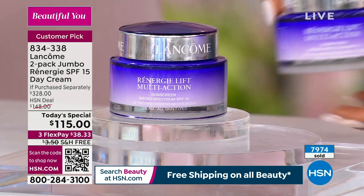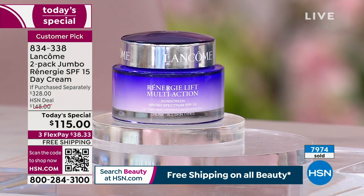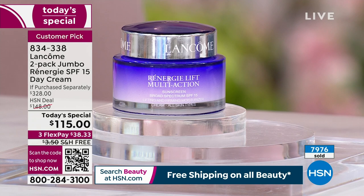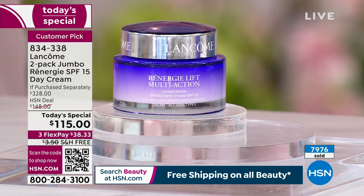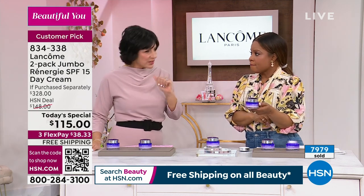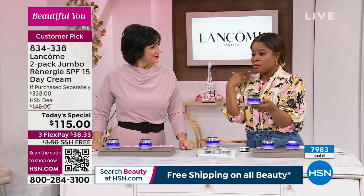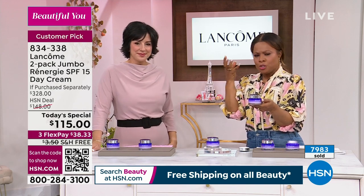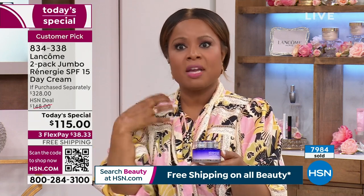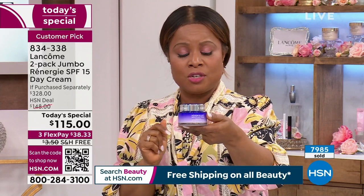I want to remind you why this is so special. Typically when you're shopping for the Rennergy Lift, you're shopping for a one-ounce or 1.7-ounce — the regular size, which is $135 on Lancome.com. This is the 2.5-ounce size. Women and men buy it all day, every day, globally because it's number one. When it comes to lifting, firming, and tightening, this is their number one best-selling product under the anti-aging umbrella.